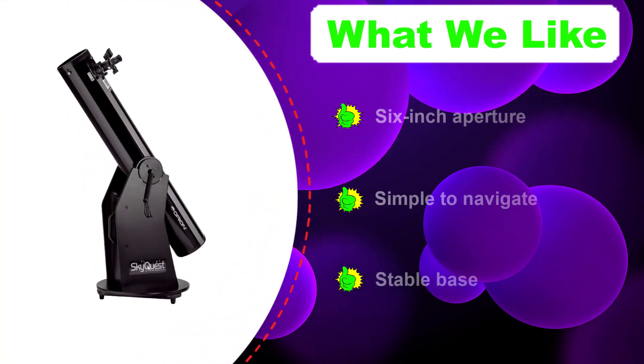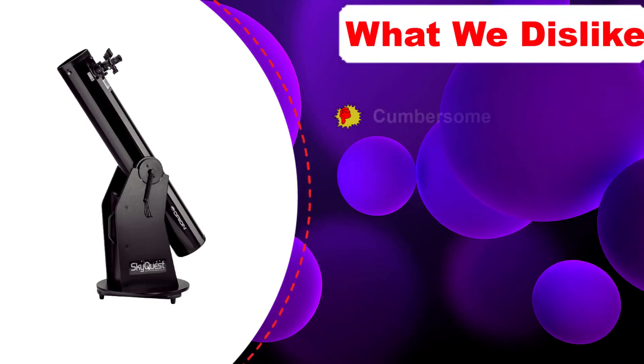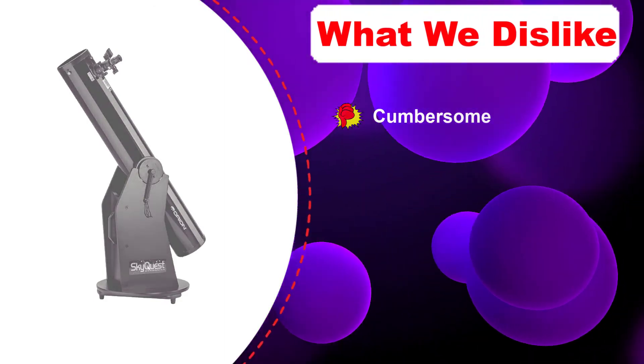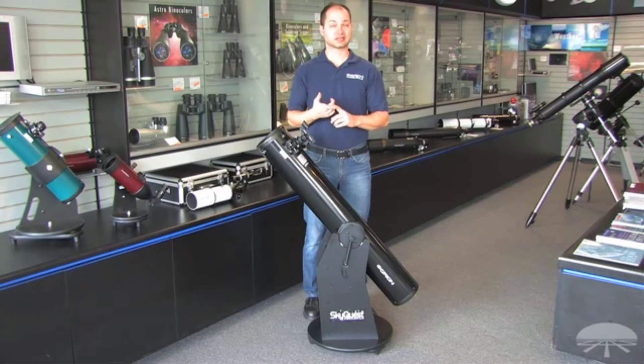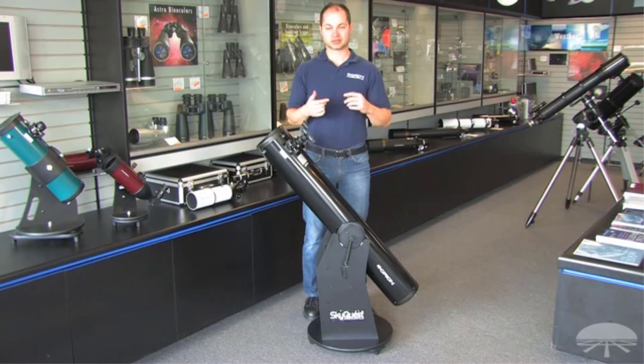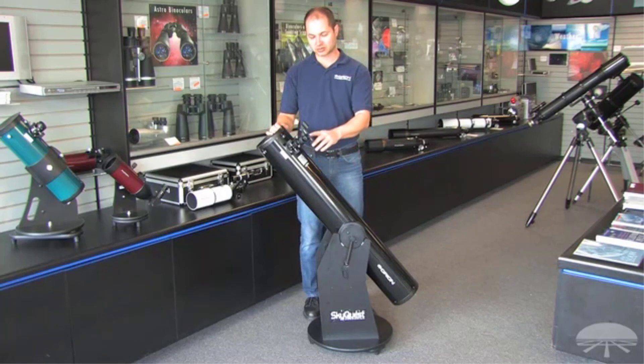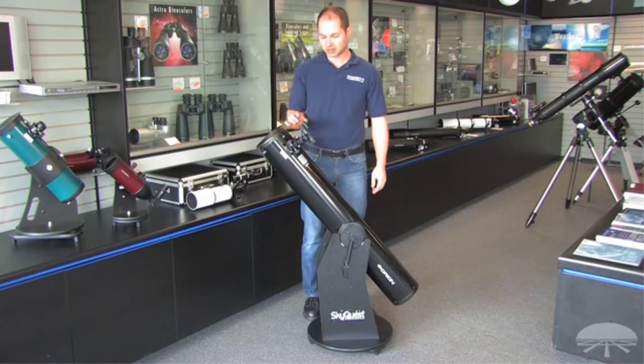This telescope is excellent for beginners because it is so easy to use. The only real downsides are that it is very cumbersome, making it difficult to take far, and there is no comfortable grip to make carrying it more manageable — we found the handle awkward and uncomfortable. With all that said, we think this is the best Dobsonian telescope for the money this year.